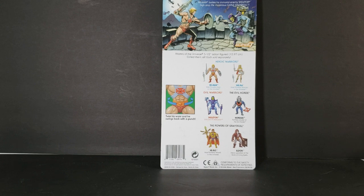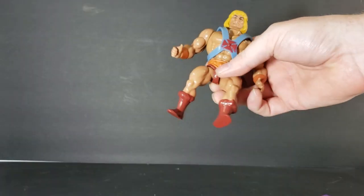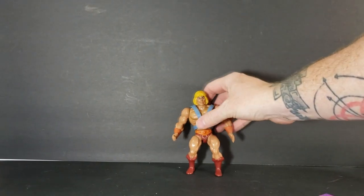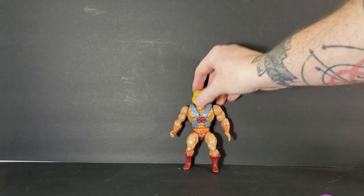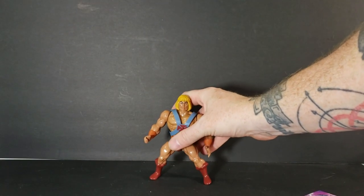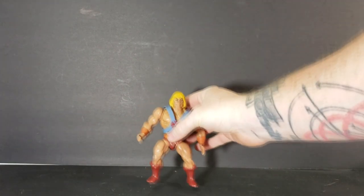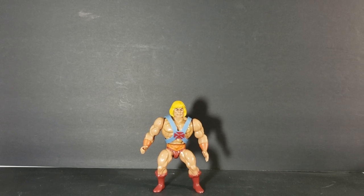Now let's go ahead and open this guy up and check out the figure. Something to note is He-Man does come halfway in a little plastic bag to protect his legs. So we'll go ahead and take that off and stand him up. Let's see if he balances well — he does not balance that well. We'll work on that.